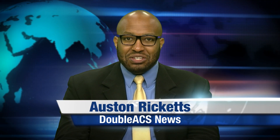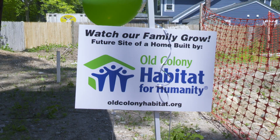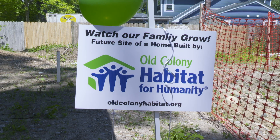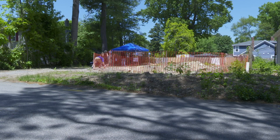Welcome to the Double ACS Daily News. The Old Colony Habitat for Humanity is dedicated to helping families in need afford their own home by working alongside them to build their home and to obtain affordable financing. The organization recently broke ground on a new home in Norton. We spoke with board president Timothy Travers to learn more.